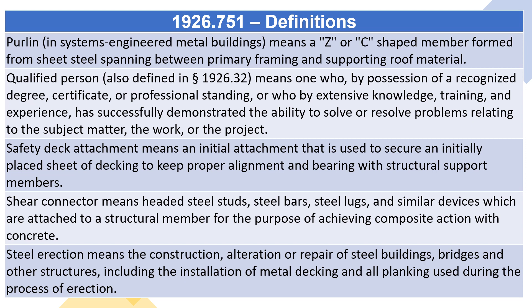Steel erection means the construction, alteration, or repair of steel buildings, bridges, and other structures, including the installation of metal decking and all planking used during the process of erection.